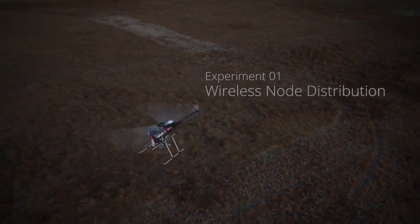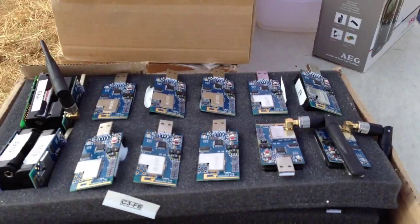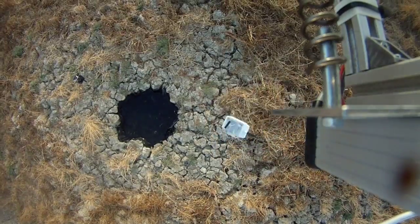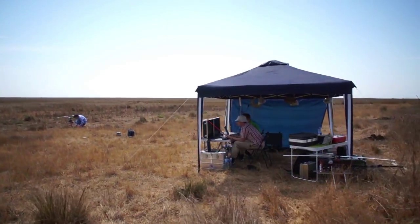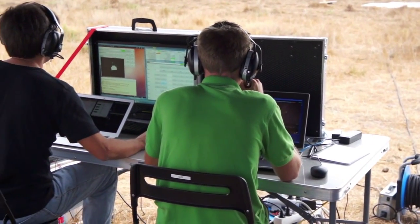Researchers from the University of Duisburg-Esse used an unmanned aerial vehicle, or UAV, to distribute a network of 50 electronic nodes. Each wireless sensor was able to collect data on its own as well as communicate with the other nodes in the network.